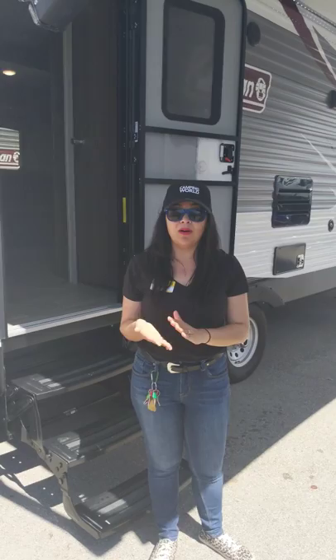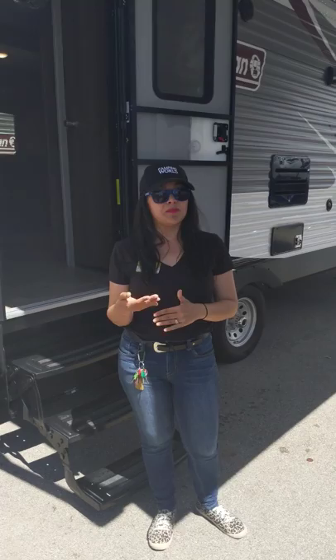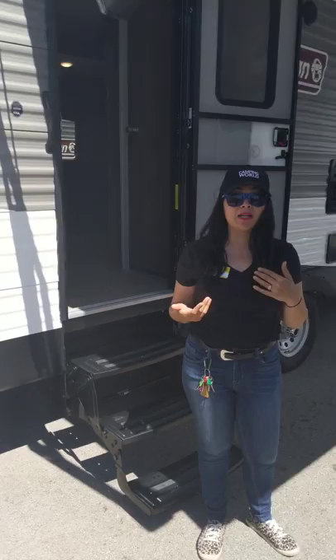What we have here is the 2019 Coleman Lantern 285BH. This is a two-entrance travel trailer bunkhouse. The awning covers both entrances, and to my right is this incredible outdoor kitchen.